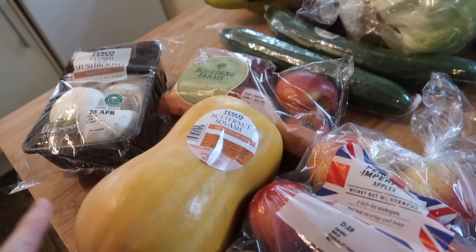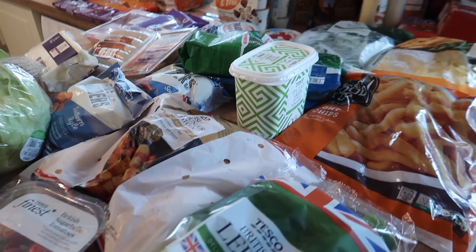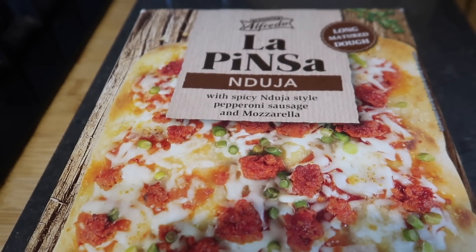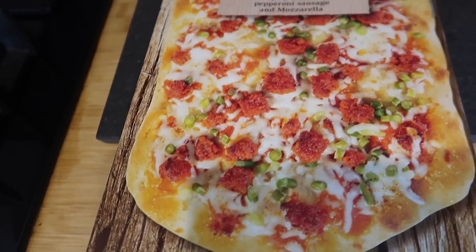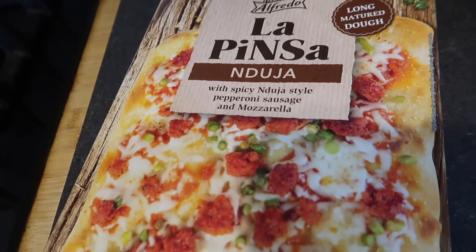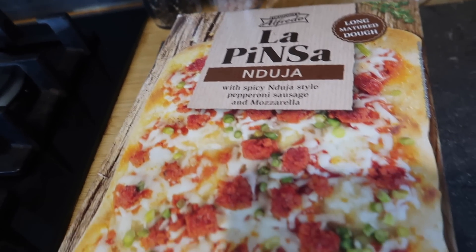Meal-wise this week: a butternut squash and tandoori chicken salad with roast leeks, mushrooms, and a mint yogurt dressing; bratwurst sausages in buns for tonight's dinner. I also got a pizza from Lidl — I'll show you this now — it's a spicy Junior-style pepperoni sausage with mozzarella on a long-matured crispy crust dough. The boys absolutely loved it. Half a pizza is just over 500 calories, so between two of you with some salad it makes a really nice meal. They do a margarita and a pepperoni too, and they're less than £2.